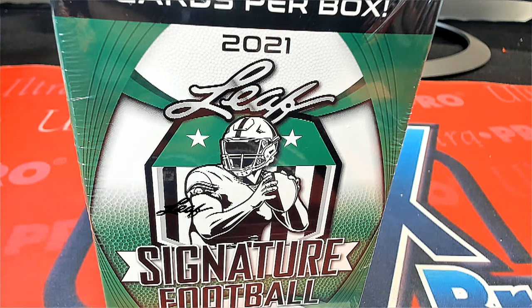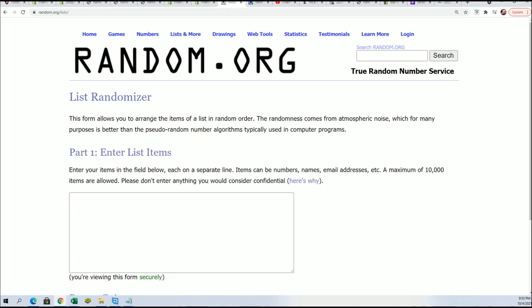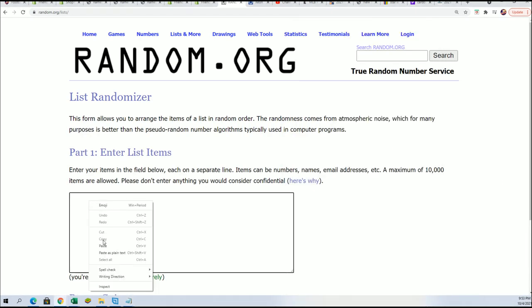Here we go — four autographs coming out in this Leaf Signature Football box. Let's do some randomizing. We'll start with the owner names, seven times.